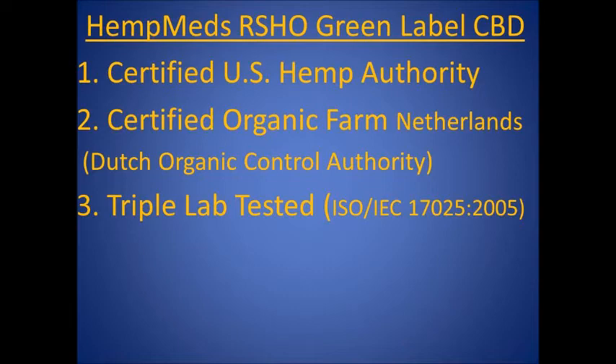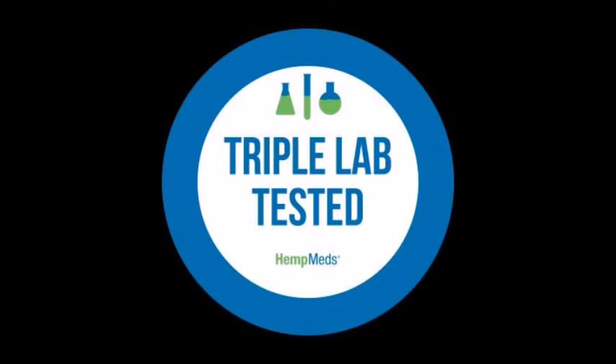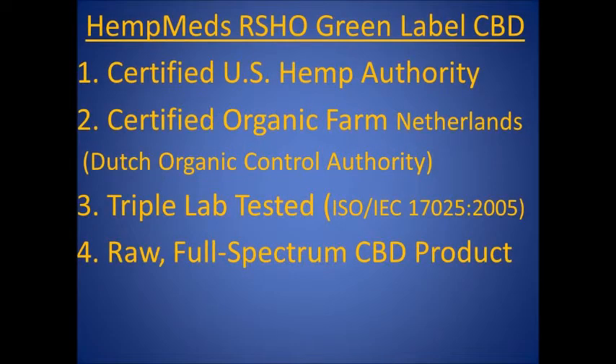Each product is tested three times during production for safety and quality standards by ISO accredited independent labs, which are testing for herbicides, pesticides, chemical fertilizers, mold, fungus, bacteria, and heavy metals, and to ensure purity, consistency, and accurate cannabinoid potency.